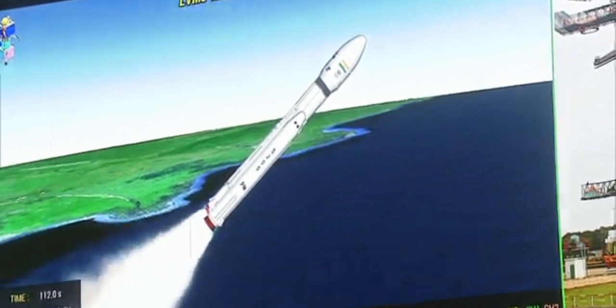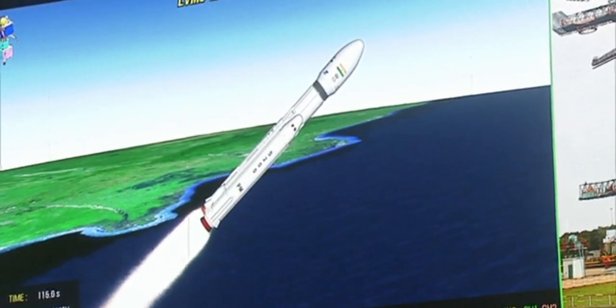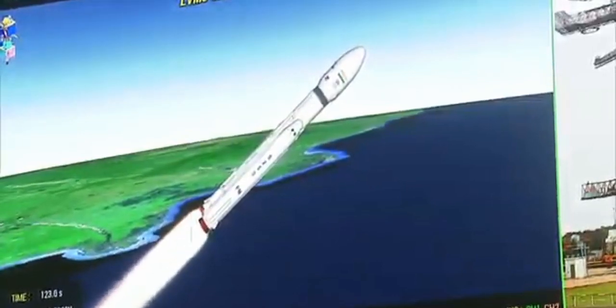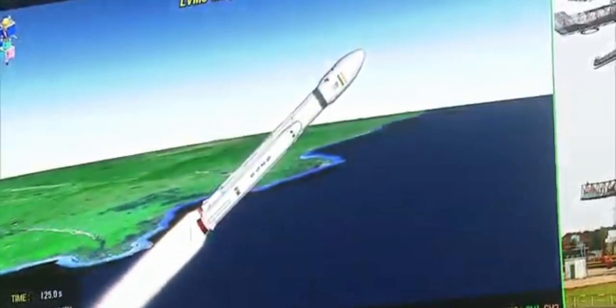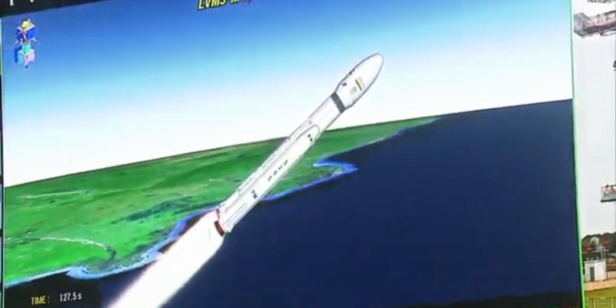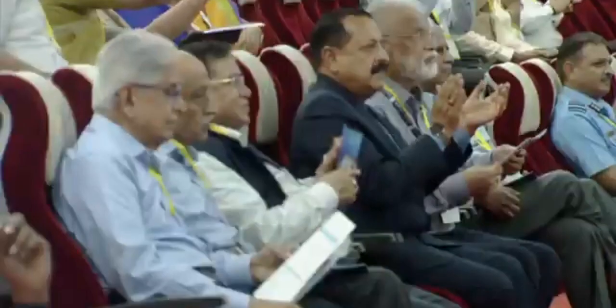S200 strap-on boosters ka full prajolan kal 126 second ka hai. Abhi koshna ki gai. L110 stage ka bhi prajolan shuru ho chuka hai. Apart from the strap-ons, the core stage has also commenced its operation. This stage is based on a combination of hypergolic earth-storable liquid propellants UH25 and N2O4.